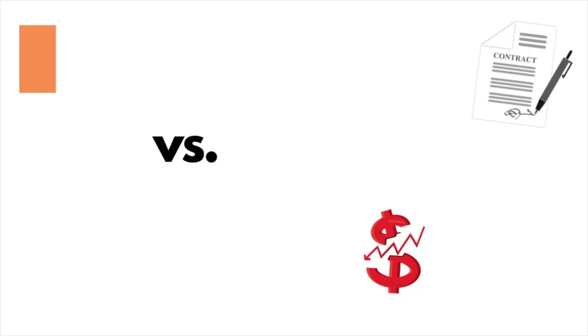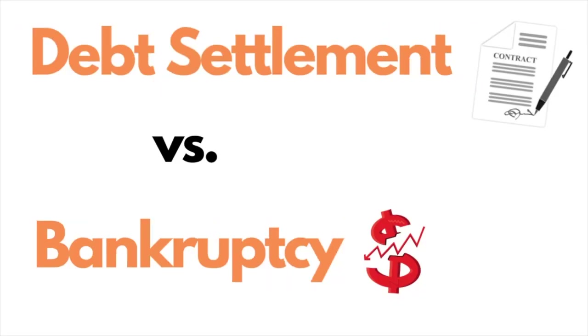Hi, my name is Ben, and I'm the co-founder of Ascend Finance, where we focus on helping people understand the differences between debt settlement, bankruptcy, debt management, etc. Today, we're going to cover the differences between debt settlement and bankruptcy, specifically Chapter 7 bankruptcy and Chapter 13 bankruptcy.